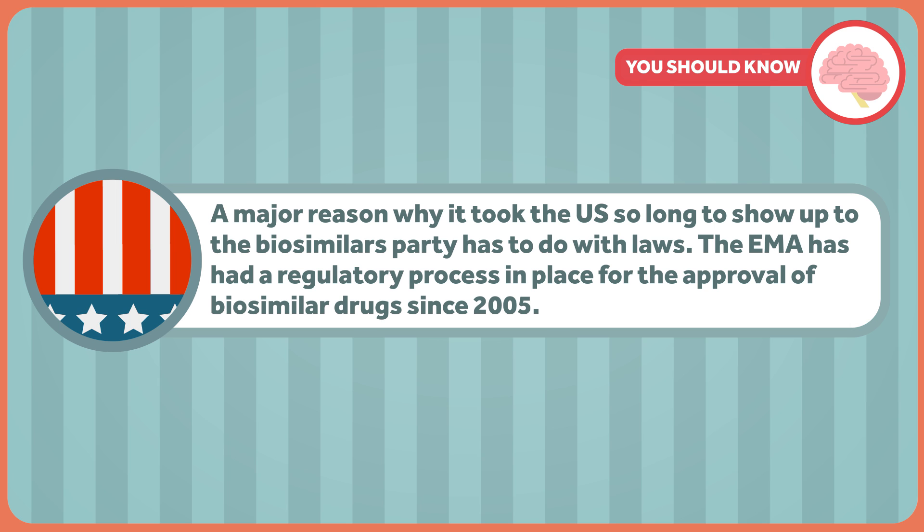The EMA has had a regulatory process in place for the approval of biosimilar drugs since 2005. When did the United States finally enact a law that would create an abbreviated approval pathway for biosimilars? Why, that would be the Biologics Price Competition Act, which is part of — you guessed it — the Affordable Care Act. Thanks, Obama.